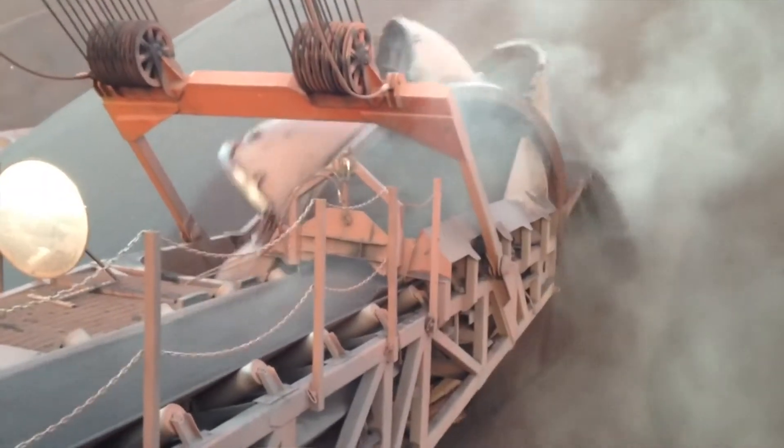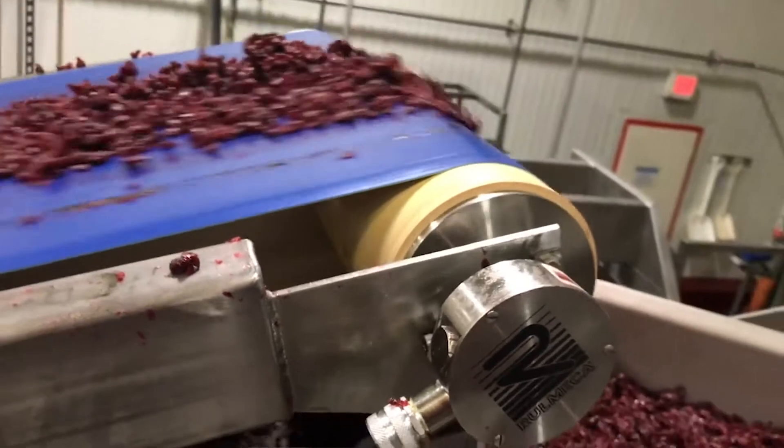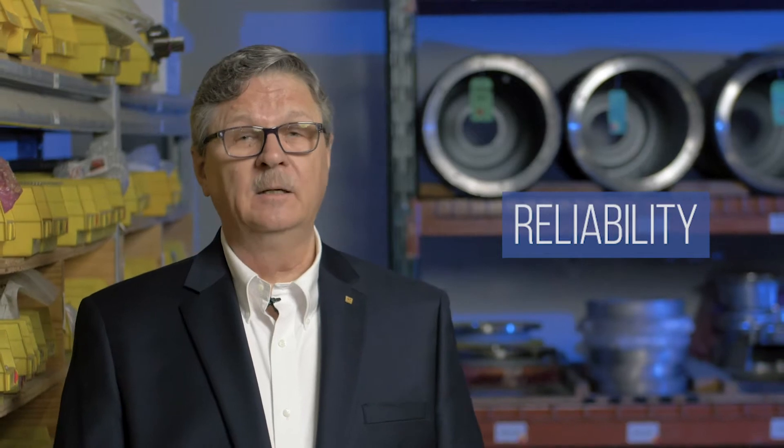Ever since the invention of the conveyor belt in 1795, the industrialized world has had the means to move anything, anywhere, effectively and efficiently. Today, practically everything from iron ore to stone to food to packages moves by conveyor. And whenever a piece of technology such as the conveyor becomes totally integral to our lives, one feature becomes most important: reliability. 100% guaranteed reliability.